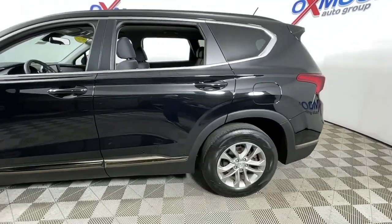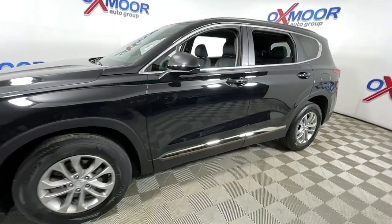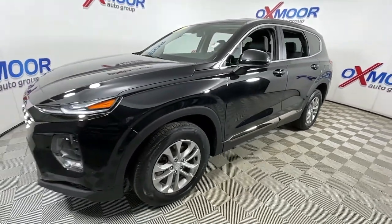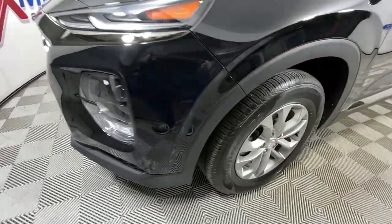Get into the 2019 Hyundai Santa Fe. This vehicle still has fewer than 25,000 miles on the clock, so it won't last long. Relax and enjoy the road trip in this convenient, well-equipped Santa Fe.